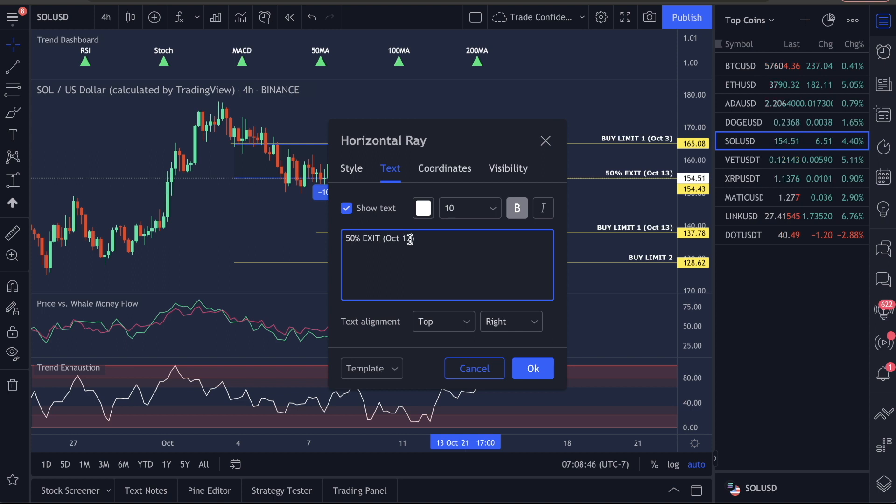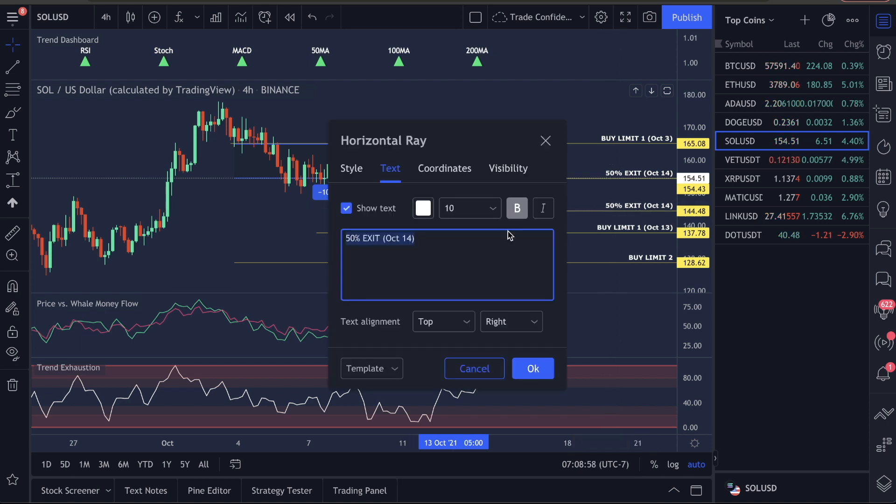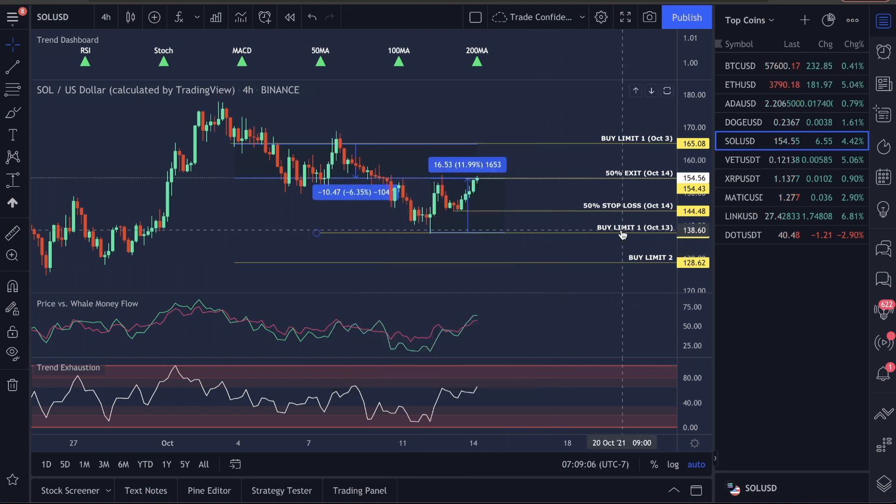This is going to be for October 14th. I'm going to take the remaining 50% and put a stop loss at a structure low formation — so this is going to be a 50% stop loss, also referred to as a sell stop in your exchange. The entry just got triggered on the 13th. You guys got in at 137.78. I'm officially calling an exit of 50% right now — that's 11.99% profit. You guys just made basically 12% on a trade within two days.